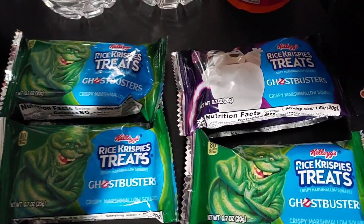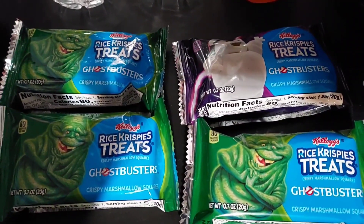Before I review this, I'm going to take a picture of the packaging. These are just basically normal Rice Krispie Treats, just with Ghostbusters Sprinkles.